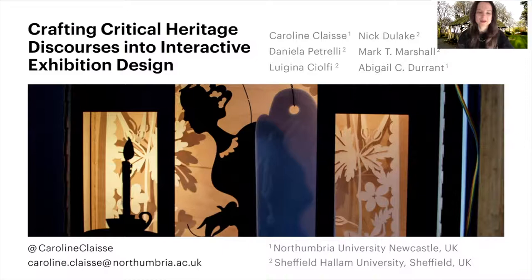Hello, my name is Caroline, and today I'm presenting our paper Crafting Critical Heritage Discourses into Interactive Exhibition Design. We present an example of research-through-design that shows how practice and heritage-based theory can mutually inform each other in a positive way.